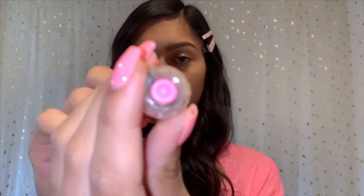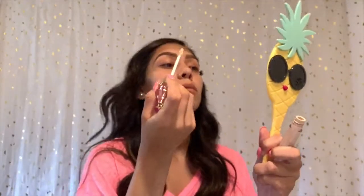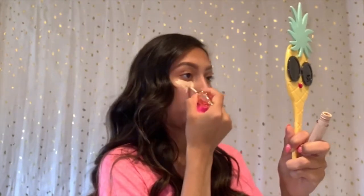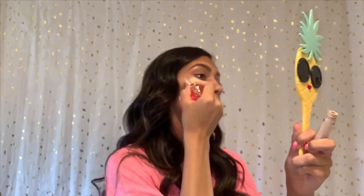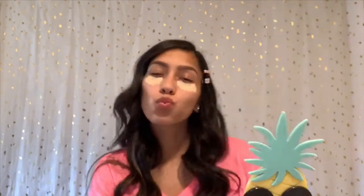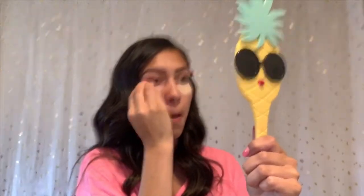Next, I like to go in with some concealer and I am using the Jeffree Star C7 concealer. I'm just taking my beauty blender and I love to go under my dark circles. I just go in and blend out my concealer. I honestly think this concealer is a little bit too light for me since it is summer, but I just go in and blend it and it comes out perfectly.